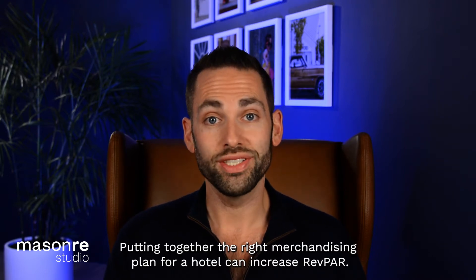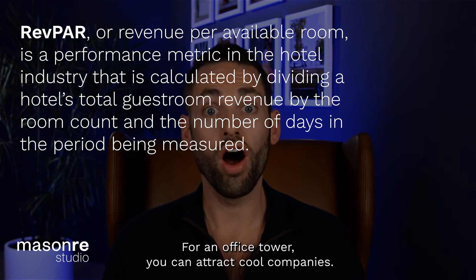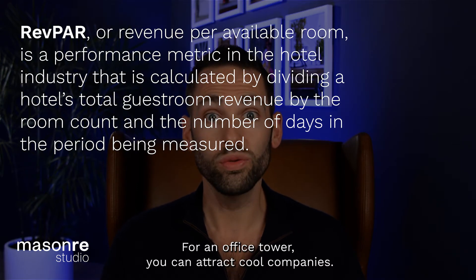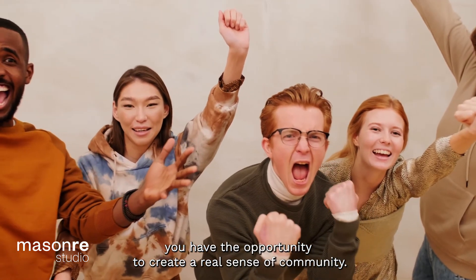Putting together the right merchandising plan for a hotel can increase REV PAR. For an office tower, you can attract cool companies. For a residential building, you have the opportunity to create a real sense of community.